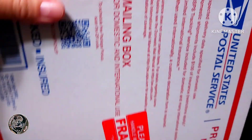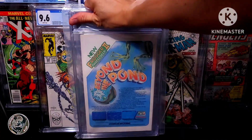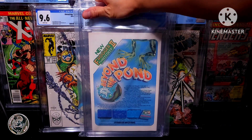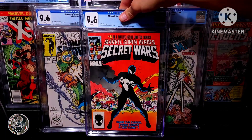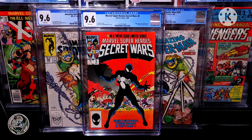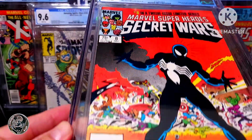Let me go ahead and get this open. Here it is — go ahead and reveal what the book is. It is Marvel Super Heroes Secret Wars #8, graded 9.6 by CGC, white pages. Got the origin of the alien symbiote that eventually becomes Venom. Jim Shooter story, Mike Zeck and John Beatty cover and art, and it does look beautiful — 9.6.